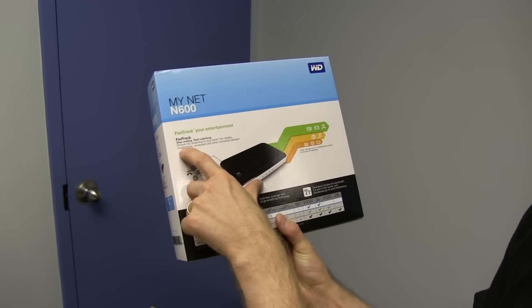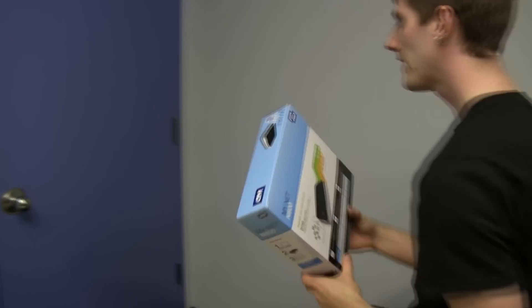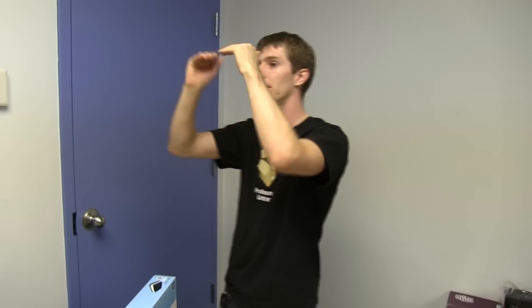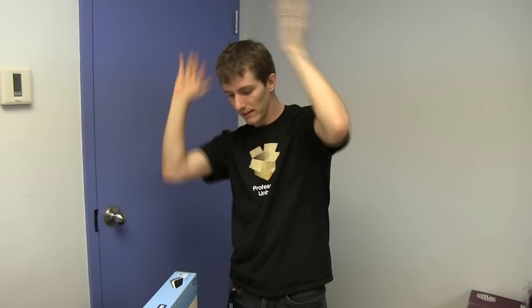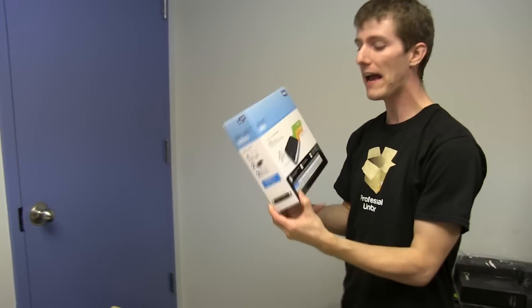As WD describes it: Fast Track — stop waiting, start watching — smooth HD streaming to your smart TVs, tablets, smartphones, computers, and other connected devices. So it is quality of service, but rather than setting up QoS manually inside the web interface for your router, which is kind of a chore — every time you have a new game you have to build a new profile just to make sure it's prioritized — that's sort of stupid.